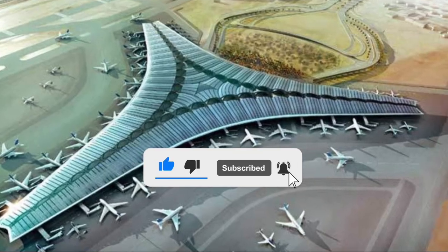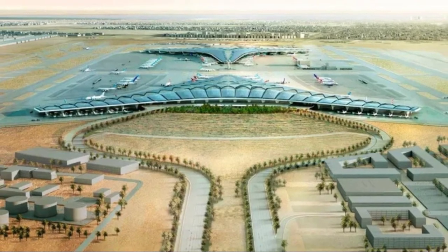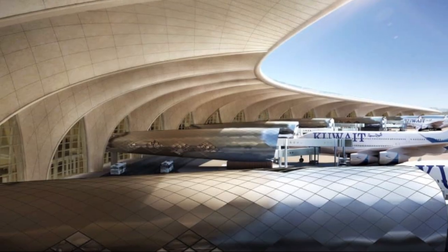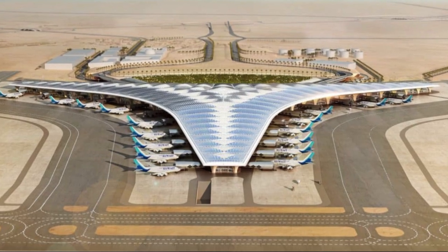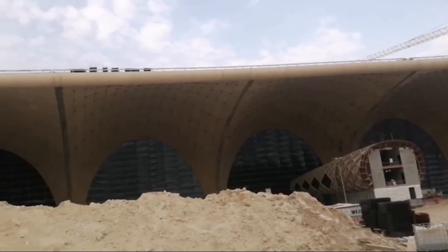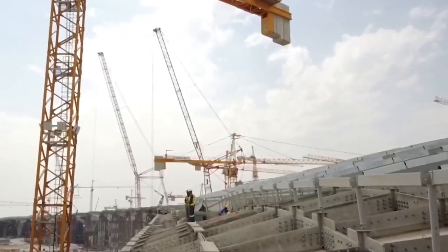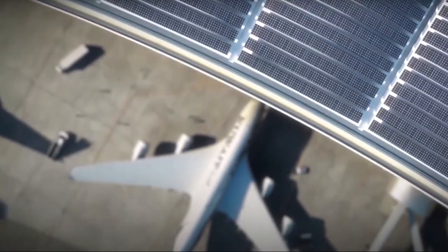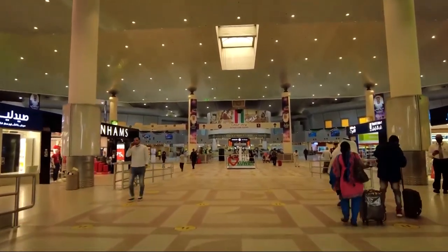Kuwait International Airport is undergoing a remarkable transformation into a global transit hub through a significant $4.3 billion project. This ambitious initiative aims to enhance the airport's capacity and modernize its facilities, positioning Kuwait as a key player in international air travel. The centerpiece of this transformation is Terminal 2, which boasts innovative features and a cutting-edge design that prioritizes passenger comfort and efficiency, with spacious lounges, advanced technology, and a variety of retail and dining options.